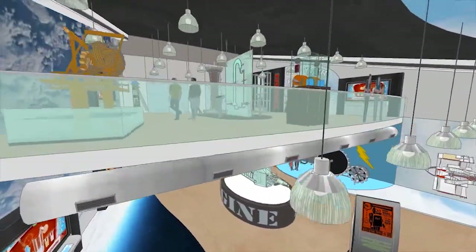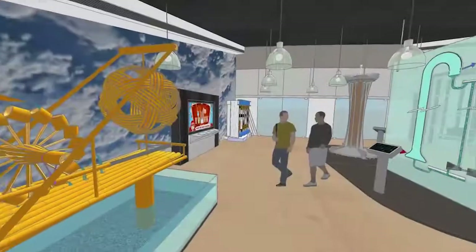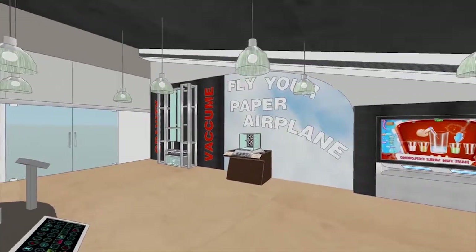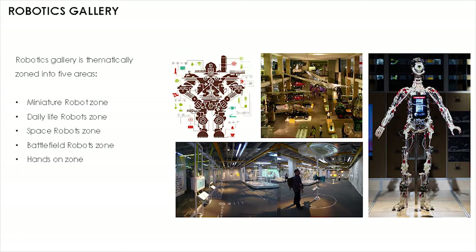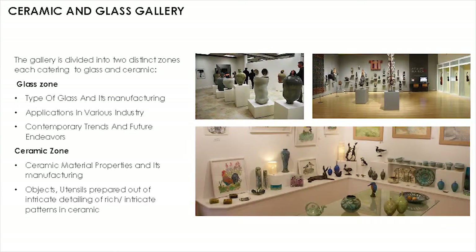Most of these galleries have a mezzanine level to provide an extension at the upper level. The Robotics Gallery is thematically zoned into working replicas of battlefield, miniature, space, and daily-life robots. The Ceramic and Glass Gallery explains various types and manufacturing processes, and their contemporary applications across various industries.